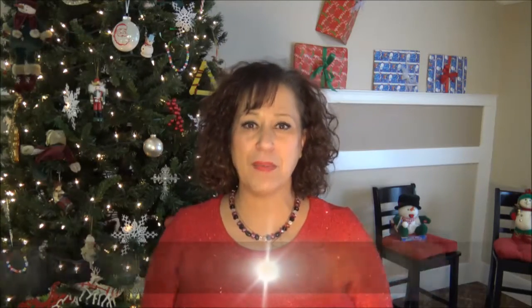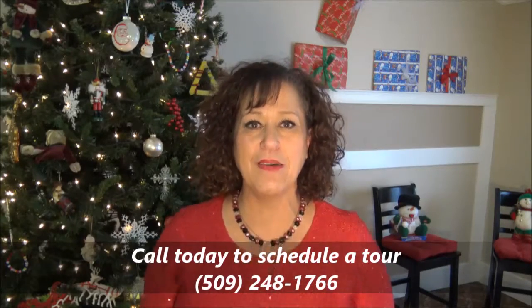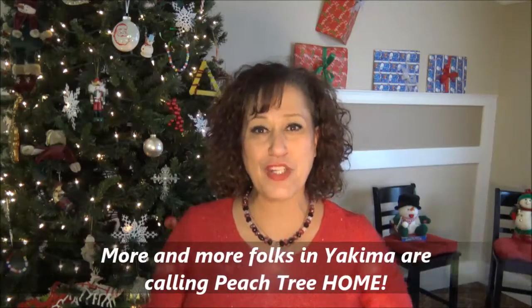This truly is independent senior living in style, and everything's peachy at Peachtree Retirement Center. Visit us today and take a tour, and you'll see why more and more folks in Yakima are calling Peachtree home.